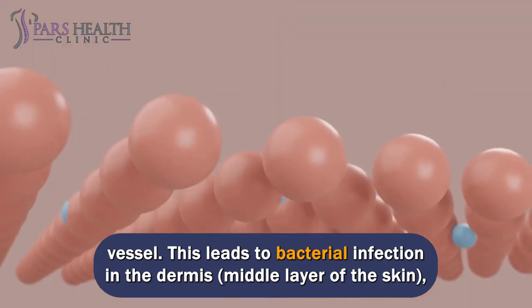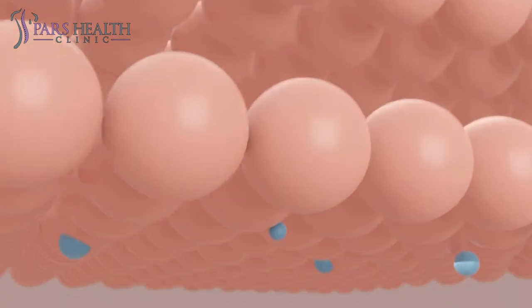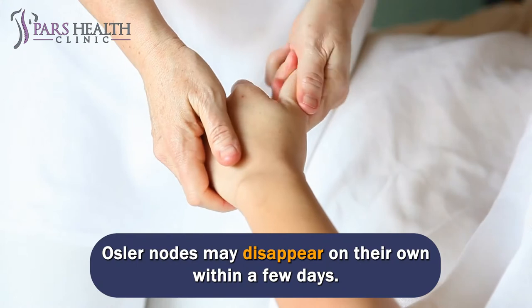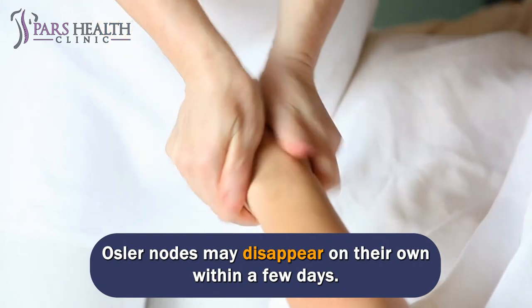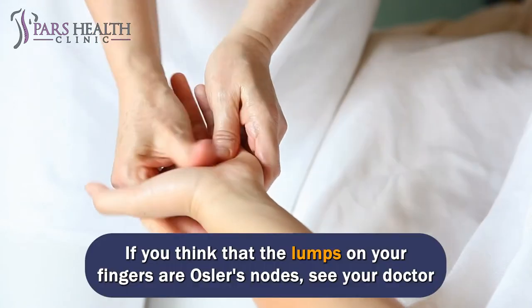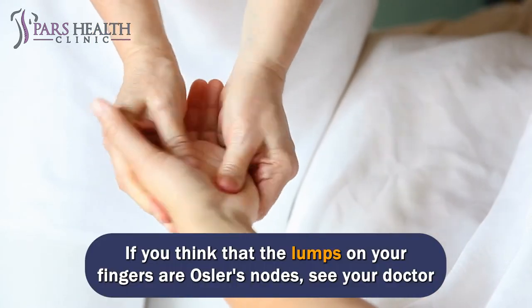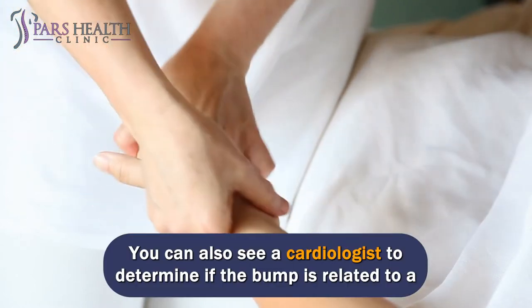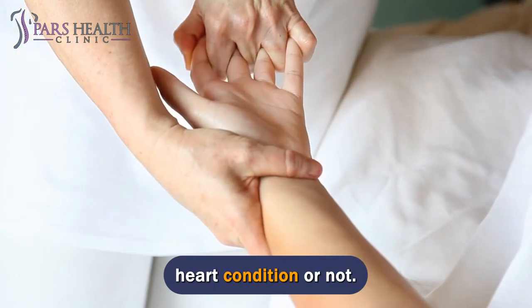This leads to bacterial infection in the dermis, the middle layer of the skin, which increases inflammation in the cardiovascular system. Osler's nodes may disappear on their own within a few days, but this does not mean that the problem went away. If you think that the lumps on your fingers are Osler's nodes, see your doctor for a skin biopsy. You can also see a cardiologist to determine if the bump is related to a heart condition or not.